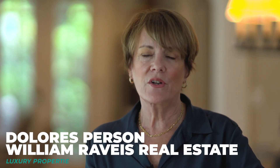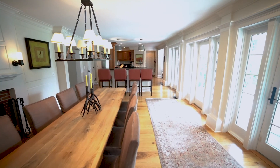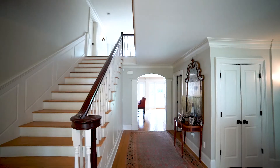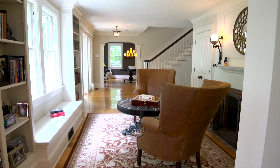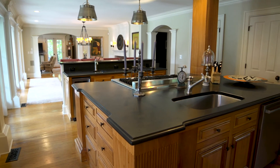Hi, my name is Dolores Persson and we're here at 16 Green Street. It has a feeling of a historic home but it's functionally a new home. The scale works well with any kind of contemporary furniture or traditional pieces, so it is the best of both worlds.